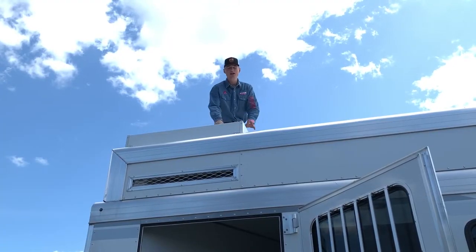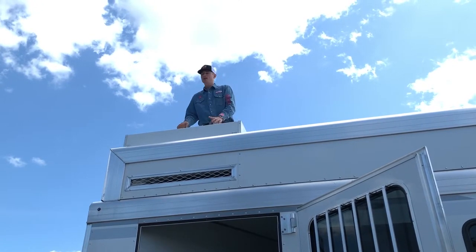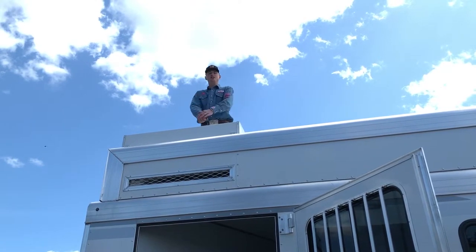Up top here today we're going to have our Onan generator on board, already plugged in, ready to go to keep you warm, keep the TV on, and keep the shower going as long as you need.